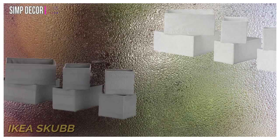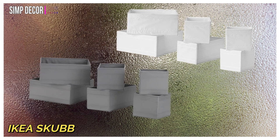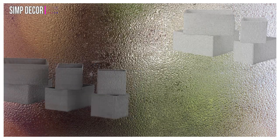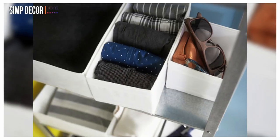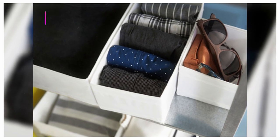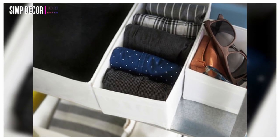9. IKEA Scub Storage Boxes. IKEA designed these storage boxes to bring order to your chaos. They can be used in drawers or outside, and can be used in various rooms, including the bathroom, for towels, clothes, and other accessories.